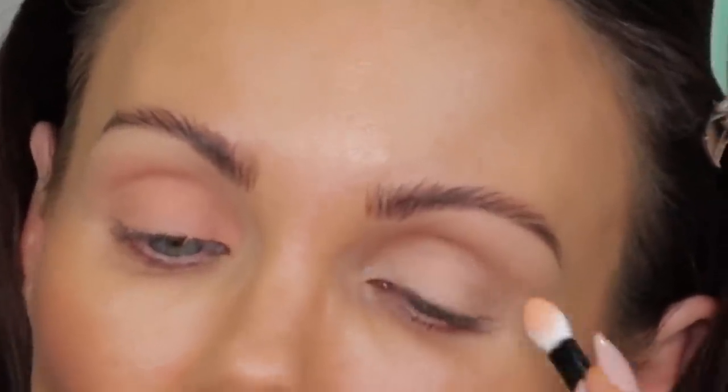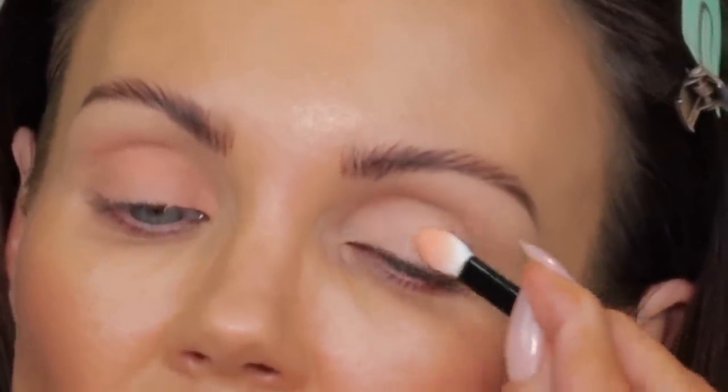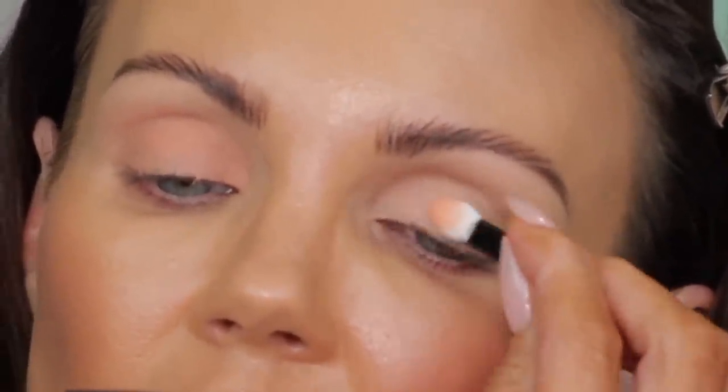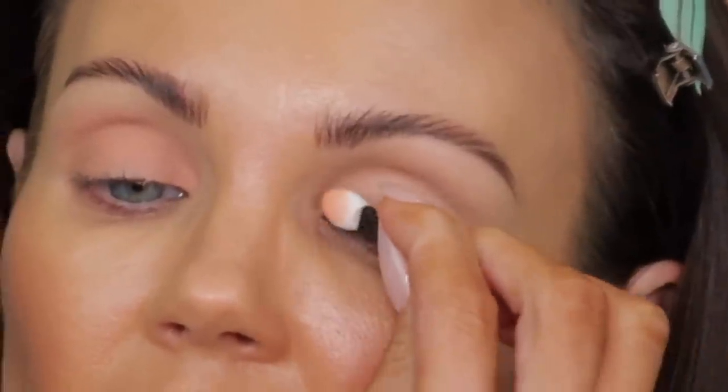I'm going to use the felt-tip applicator and go into this shade because I want to show you guys the difference between the two shades on the lid. Even though I'm not going to be doing two different looks, I want you guys to be able to see the difference. So that's the difference between the two shades on my complexion.